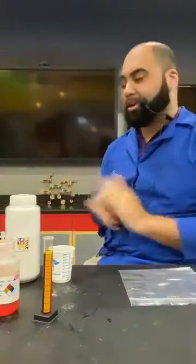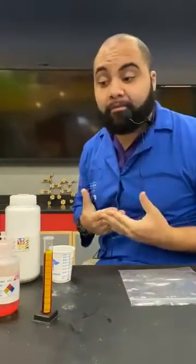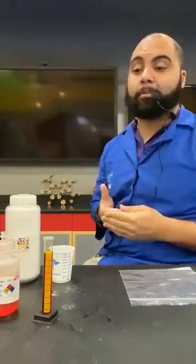Hey there Arizona Science Center fans. Welcome to another 12:30 Facebook Live here at Arizona Science Center. My name is Maverick and today we are going to be talking about some chemistry in a bag.